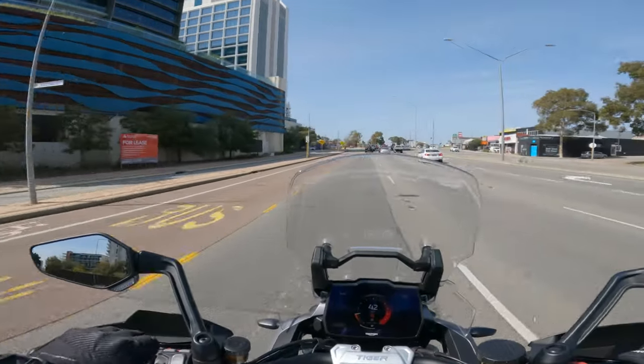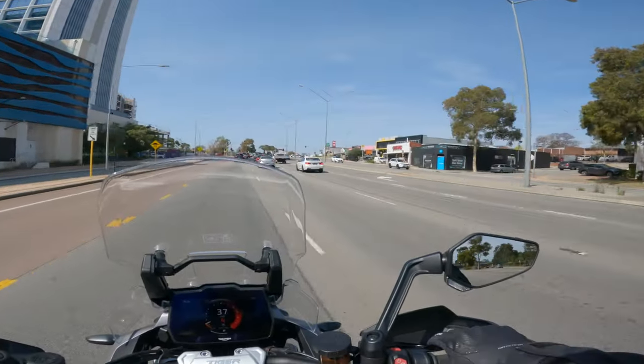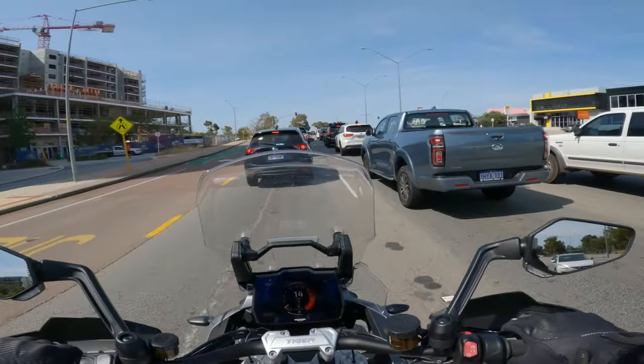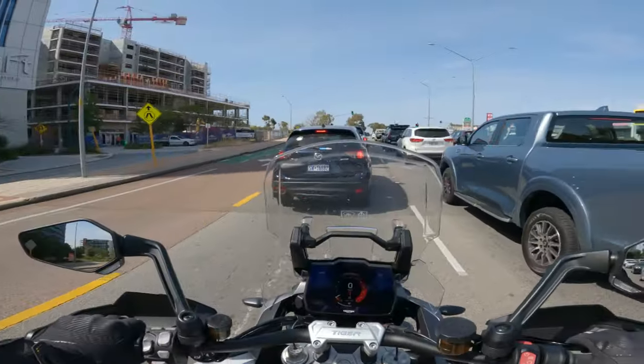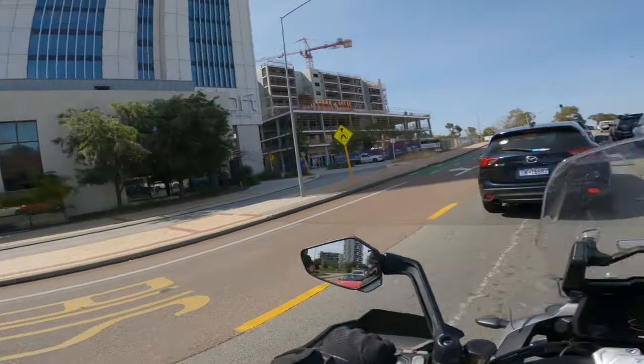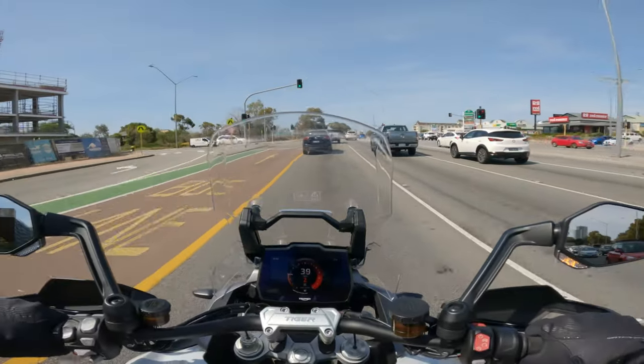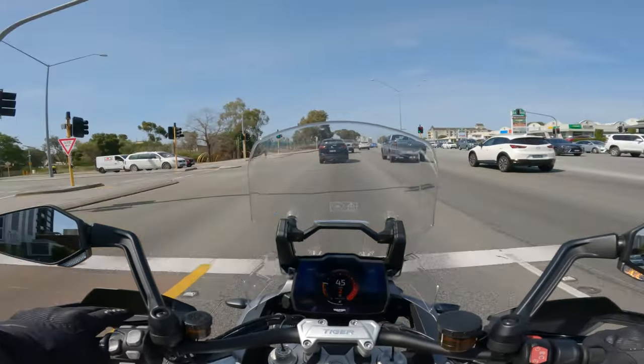Here we are on a Friday afternoon in Perth city and we've just picked up a Tiger 1200 for a test ride. I'm so high up! You can see over the top — I can see over your helmet. Is that a good thing? I don't know yet.